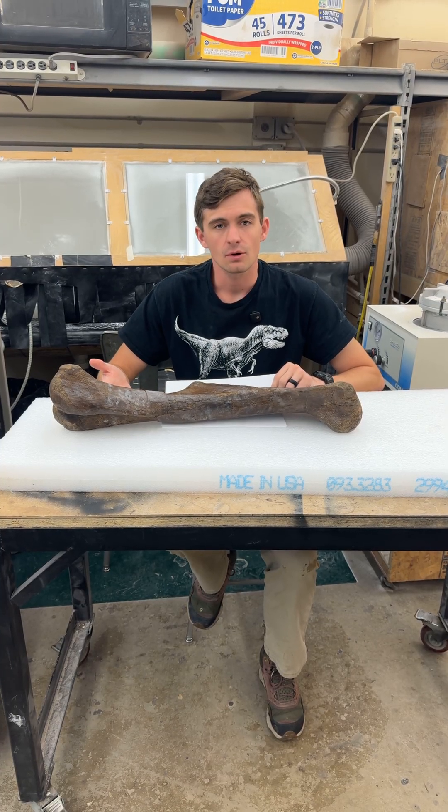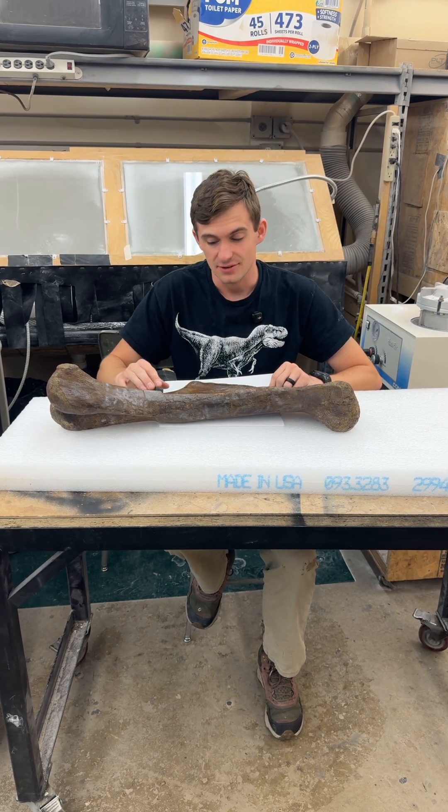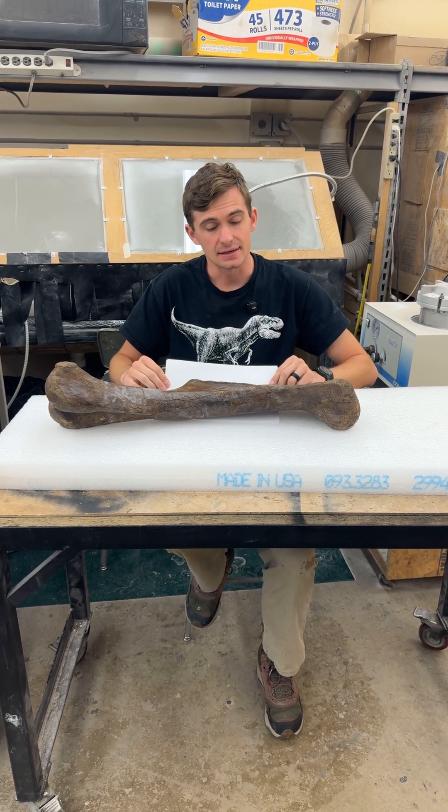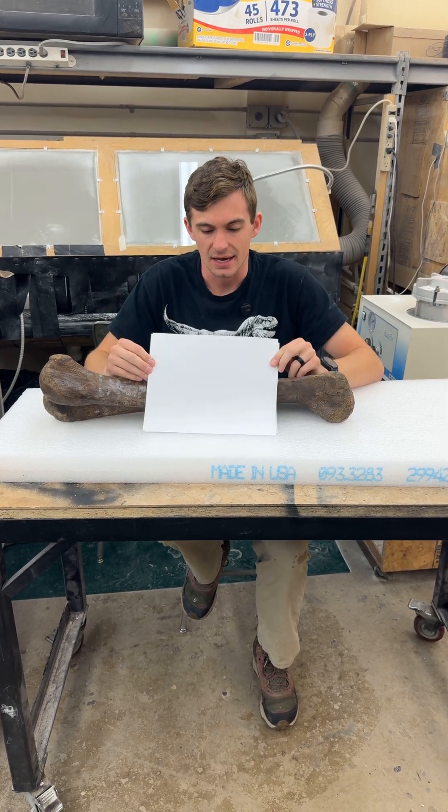I know what you're thinking right now — what did this animal look like, and where was this bone on its body? Well, I have a surprise for you guys. Back by popular demand, I spent five minutes — actually 20 — drawing this for you guys.